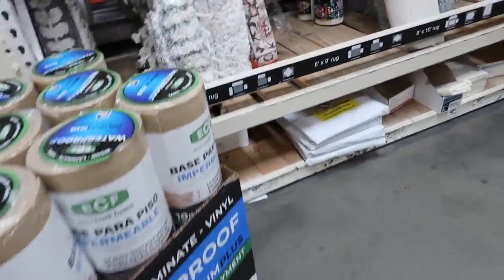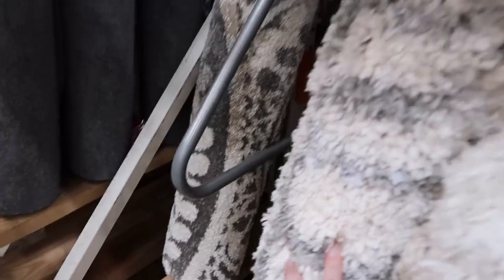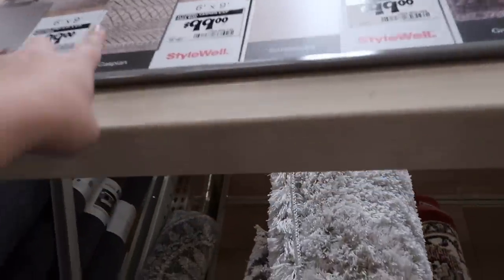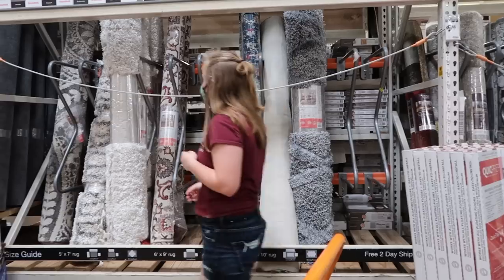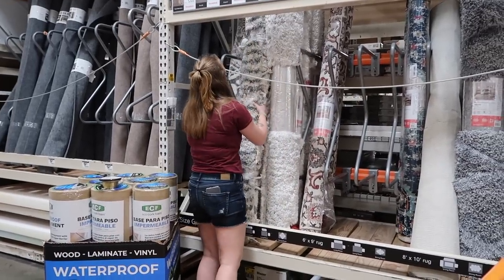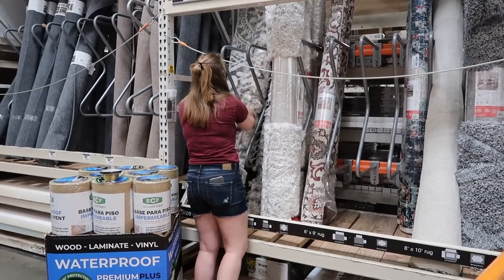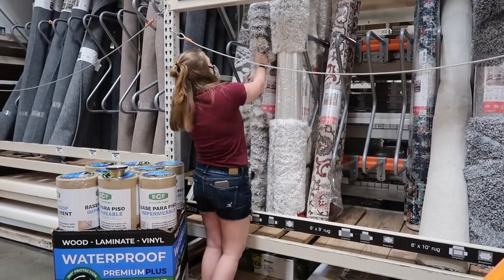I was looking at this rug over here — I can't really see what it looks like. This one right here — this one's $99. I like it. Oh, is that it right there? I like it a lot. Oh, that is really pretty. That's very pretty — I like it a lot.